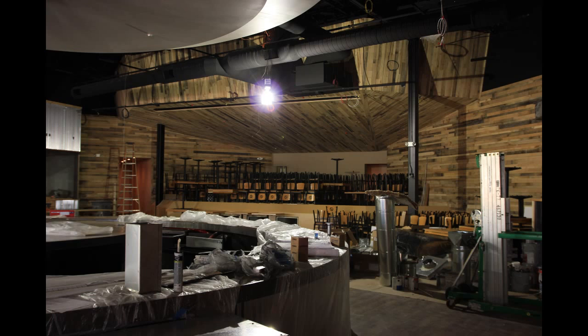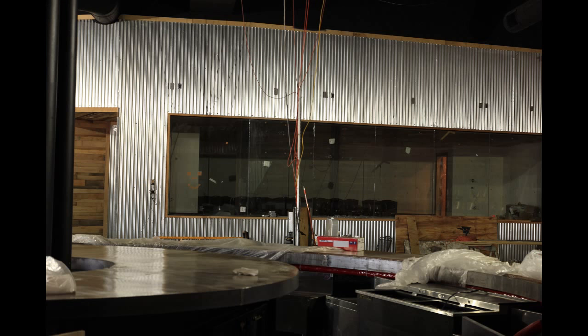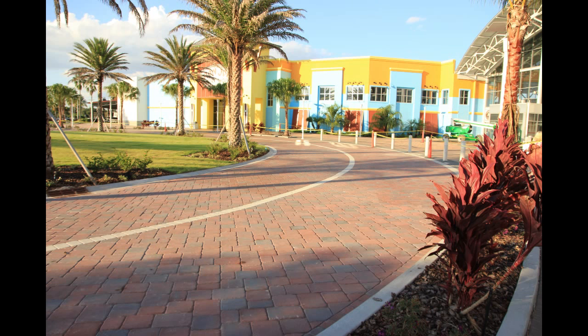Modern country bands, both local and national, will perform on that stage. Here's another shot of that guitar bar — it will be painted as Toby Keith's signature red, white, and blue guitar. Here's also a look at the VIP room to the left of the stage, which will be available for special events.